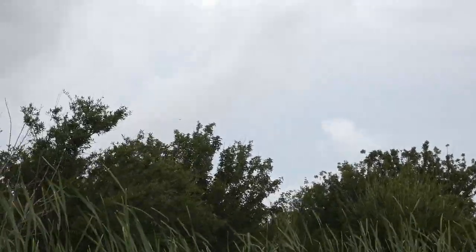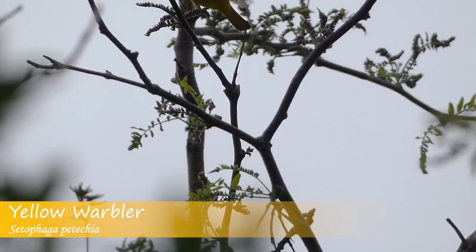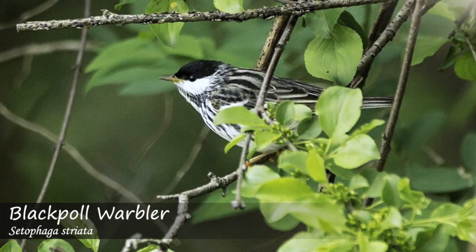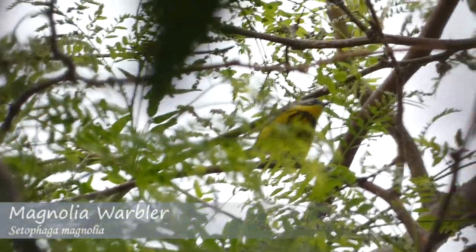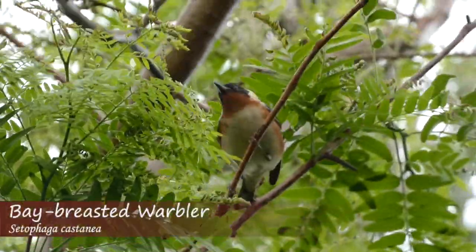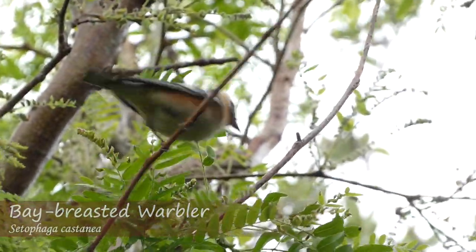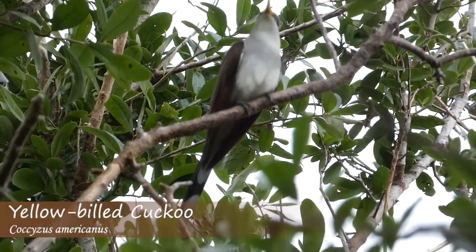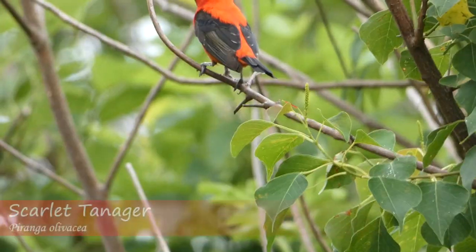In this section of forest were yellow warblers, blackpoll warblers, magnolia warblers, bay-breasted warblers, red-eyed vireos, yellow-billed cuckoos, and more.